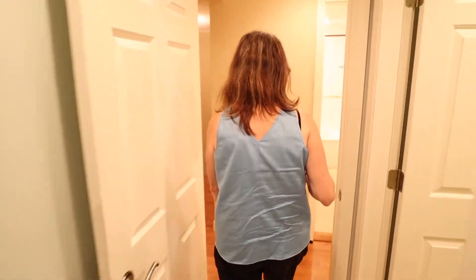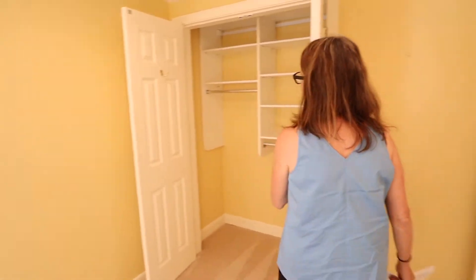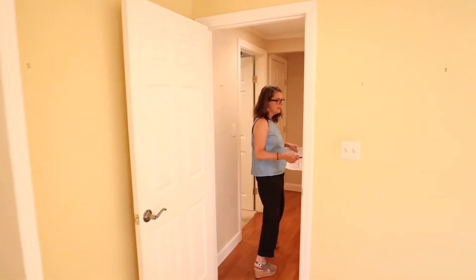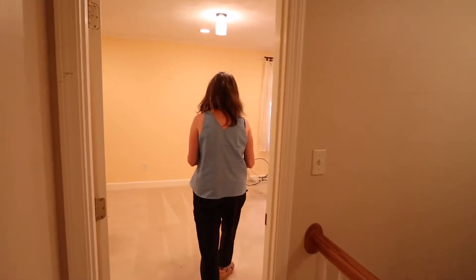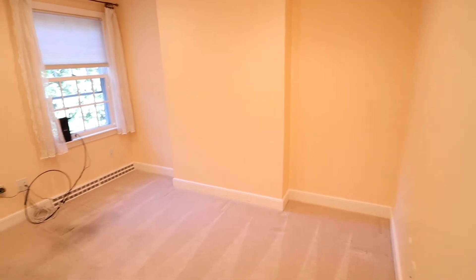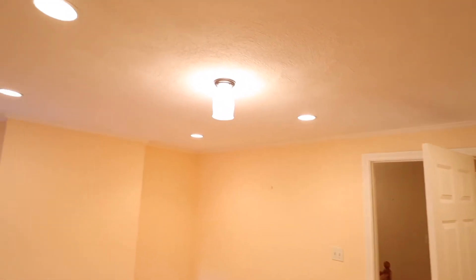We'll go into the two smaller bedrooms. This bedroom is the smallest at 10 by 13. All of the bedrooms have at least one window. It has a nice outfitted closet. This full bath services all three bedrooms — it has radiant heat and is really nicely updated. And then the third bedroom, which is 11 by 15, has a nice small walk-in closet — but a walk-in closet nonetheless. And tons of recessed lights throughout, which is really a big thing.